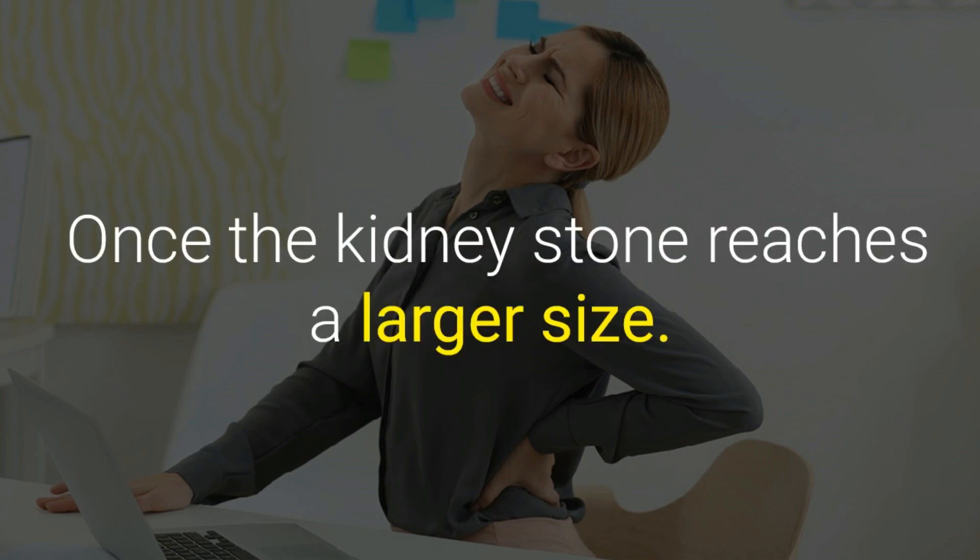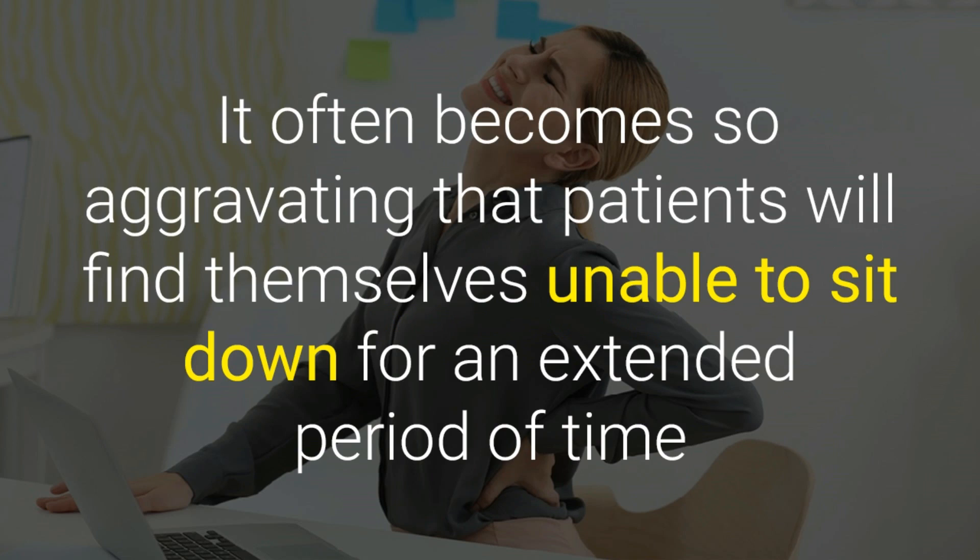Five: pain when you sit down. Once the kidney stone reaches a larger size, it often becomes so aggravating that patients will find themselves unable to sit down for an extended period of time.